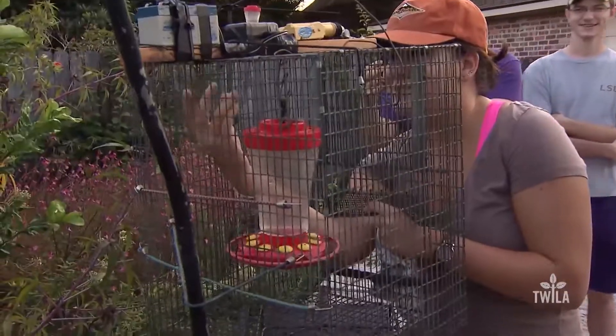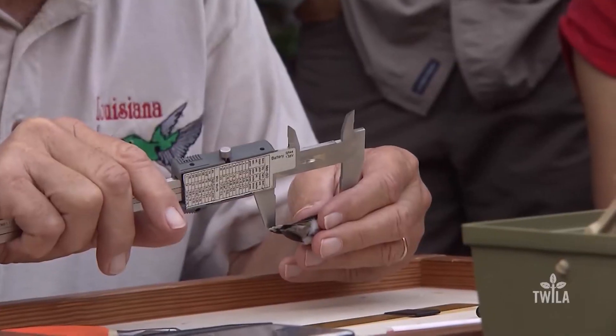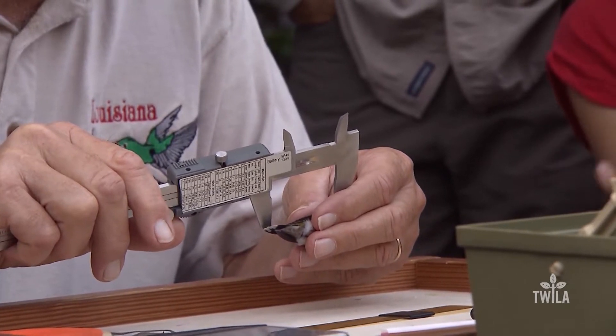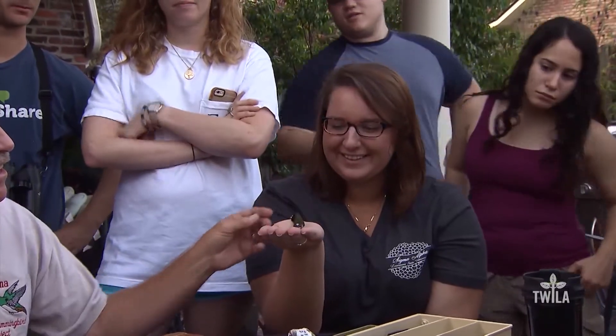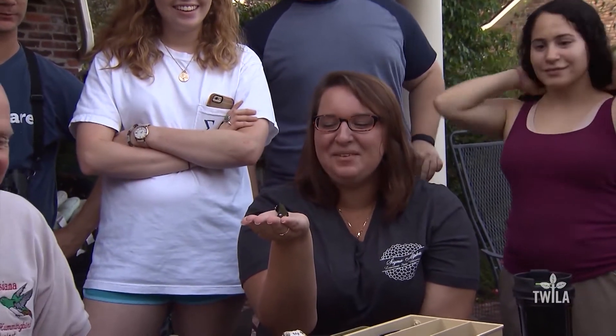For the students, the most exciting part of the project was the release of the birds. When Patton finished banding and measuring each bird, he put it in a student's hand. Some birds flew away quickly, but others lingered before flitting away.